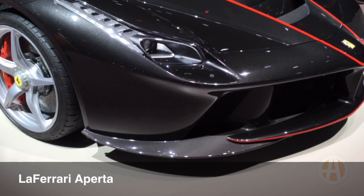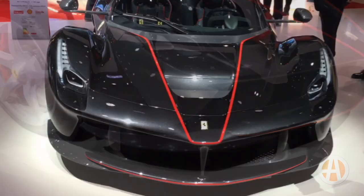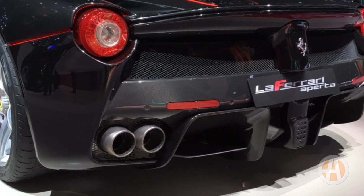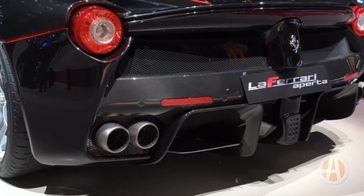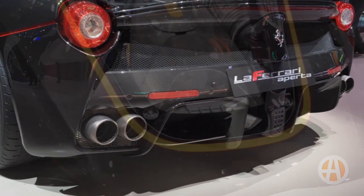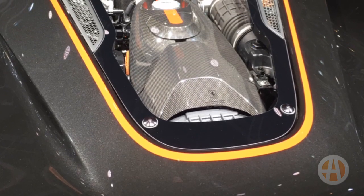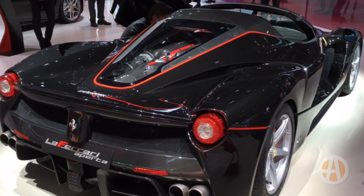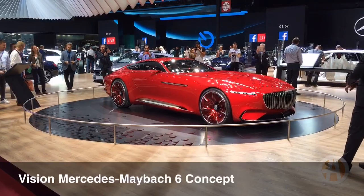Next, there's the LaFerrari Aperta. This is about a $2 million Ferrari, so start saving now. Actually, don't bother saving because they're already sold out of the approximately 200 cars that they decided to make as a commemoration for Ferrari's 70th anniversary. It's a hybrid. Also, rumor has it Gordon Ramsay is one of the people to get one of these, and if that's true, I'm going to quit my job and start a cooking show.